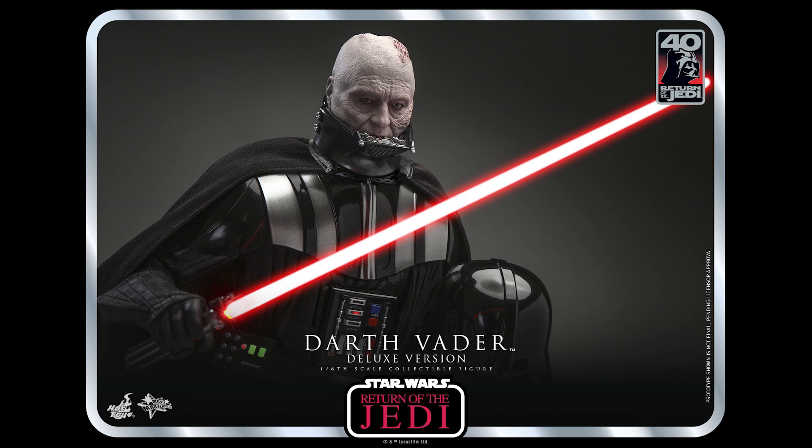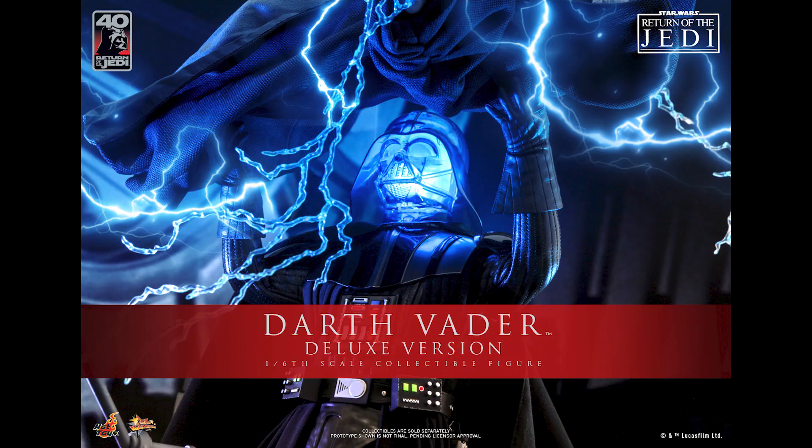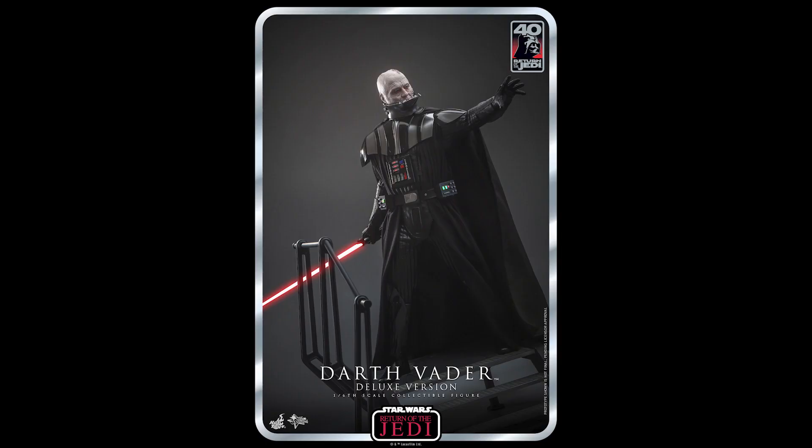I was dead set on getting the Kenobi Vader because I don't have any Vader in my collection right now. I used to have the New Hope version but that was deteriorating fast, so I sold it while I still could and waited for the definitive Vader. I like Vader — he's a very iconic figure, everyone needs one in their collection. I just need one, and I've been waiting. I passed on the 40th Anniversary Vader.